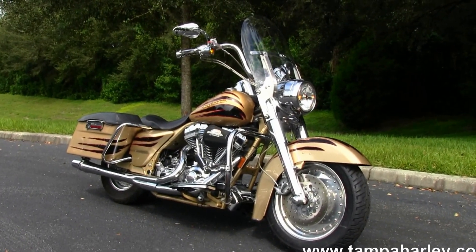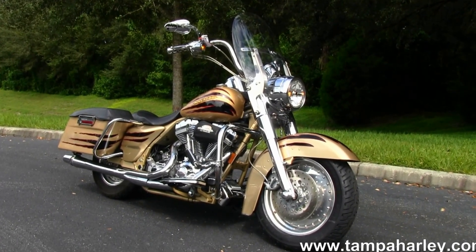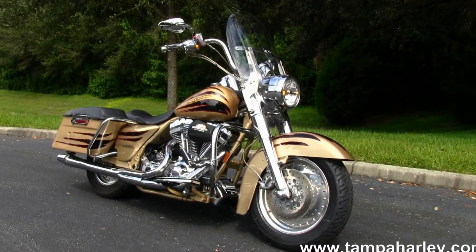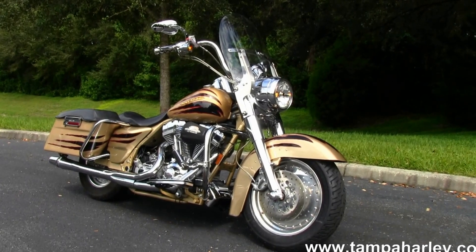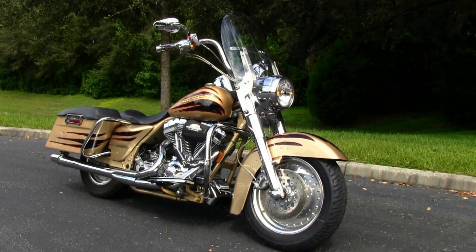We ship used bikes anywhere in the world. So check out this Road King and the rest of our awesome inventory by logging on to TampaHarley.com — we're always open 24-7. And remember to have one fantastic hot Harley day.